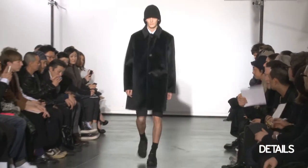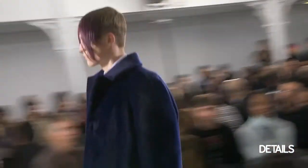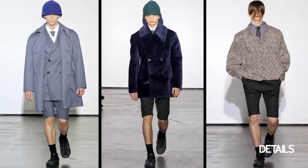Hi, it's Matthew Barton from Details and we just finished the Rastamon show — it was all about a futuristic schoolboy. I love the mix of proportions. There were a lot of boxy coats and jackets mixed with shorts, and there were only shorts throughout the whole collection, which I thought was a twist for a fall/winter collection.